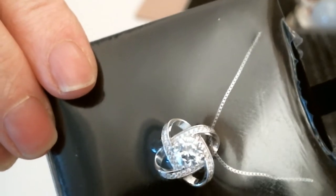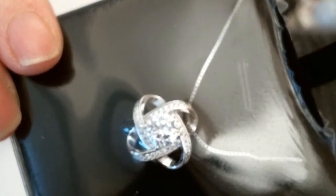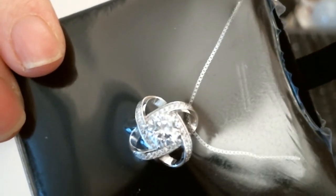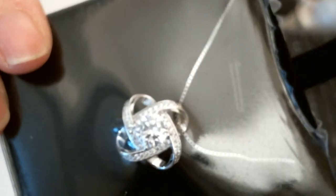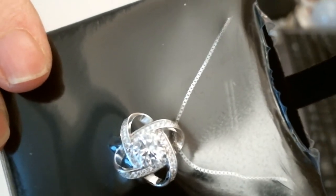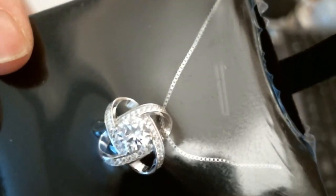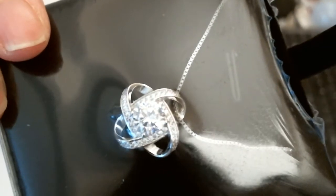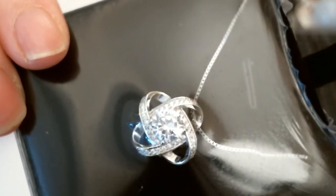There you go — lovely picture there. You can see how nice it is, how pretty. It's quite dainty; the chain is dainty. It's something that would be very nice to give as a present and anybody would love to receive something like that. Very, very pretty necklace.